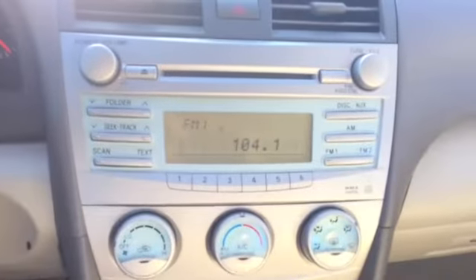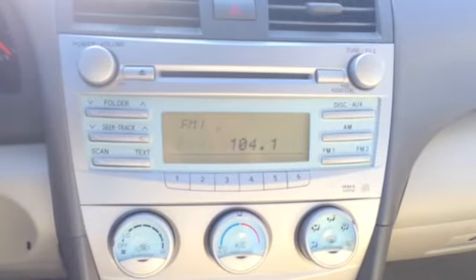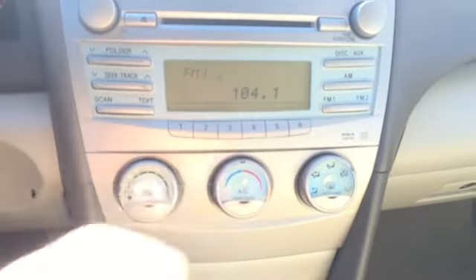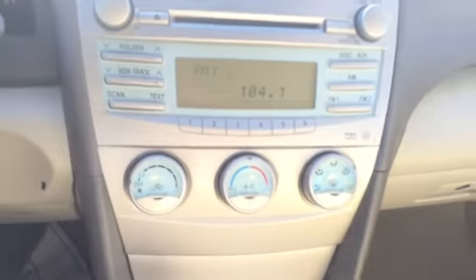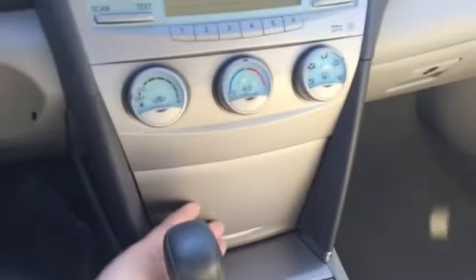Over on our media center you have AM/FM and a CD player. You also have an auxiliary input so you can plug up your phone. Moving down to our climate control — real convenient placement. Air conditioning and heat work great in this car, so you're not gonna have any issues in the winter or summer. All year round you're gonna be comfortable. Under here is where we have our auxiliary port and more storage.